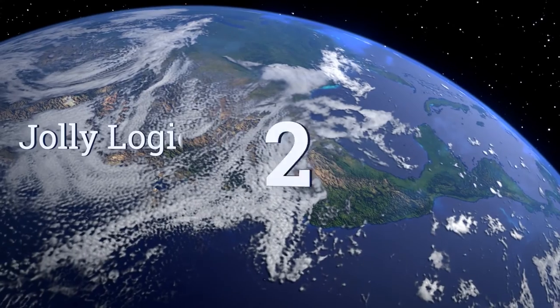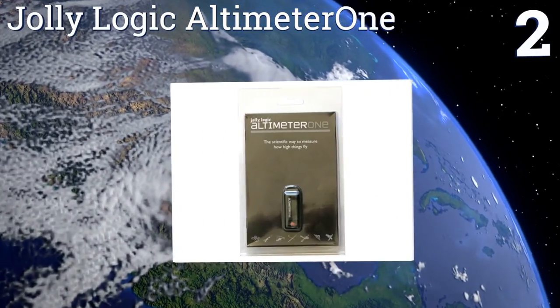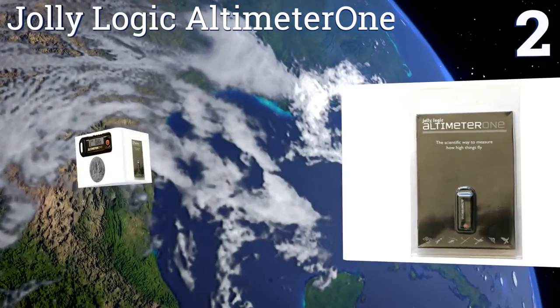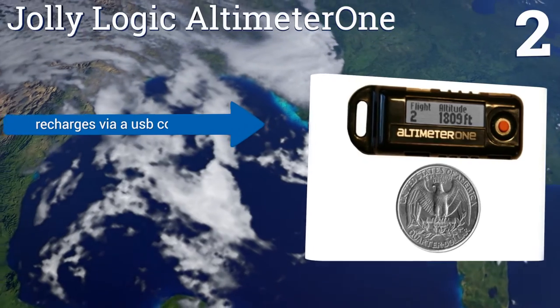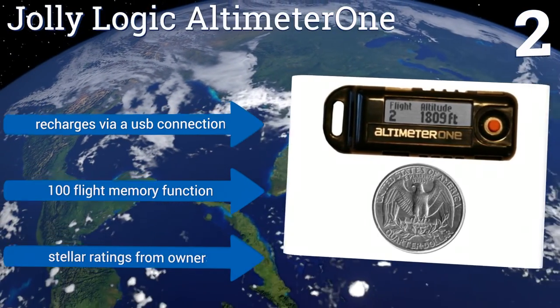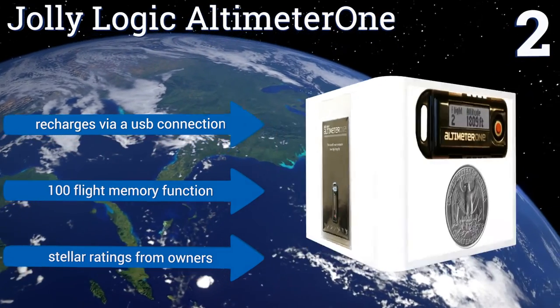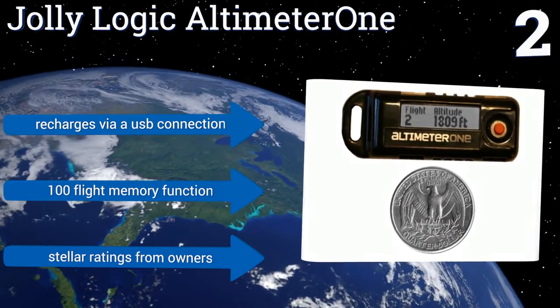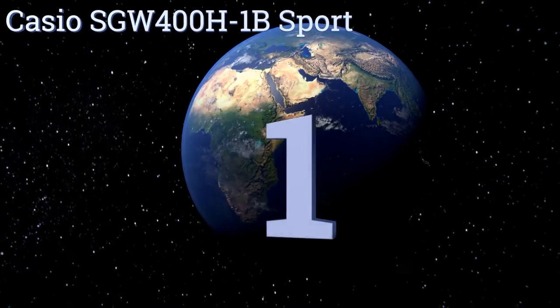At number two, the Jolly Logic Altimeter One weighs just 0.36 of an ounce and is less than two inches long, so you can easily tuck it into the nose cone or body tube of almost any model rocket, or tuck it into the fuselage of your RC airplane or drone. It can even be used for falconry. It recharges via a USB connection and has a 100-flight memory function. It comes with stellar ratings from owners.